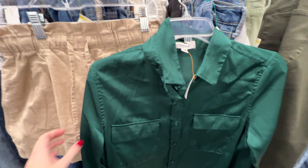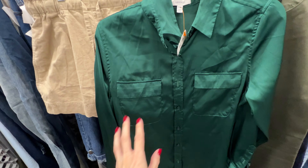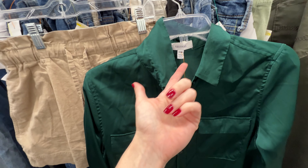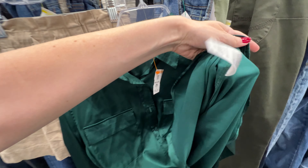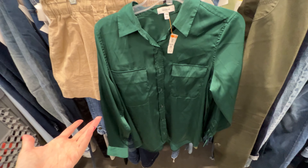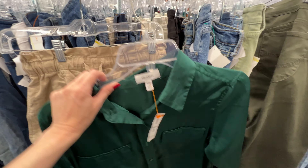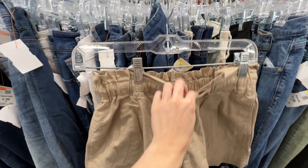It started to absolutely downpour before I got in here, so I'm so glad I walked in when I did. I don't know how I feel about this top — it's Equipment. Old Equipment was 100% silk but this is 100% polyester, which surprised me. I didn't realize they switched. It's the weirdest thing to me that they would work backwards like that, so I think I'm gonna skip on this.